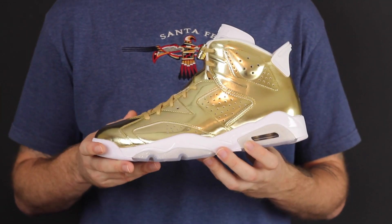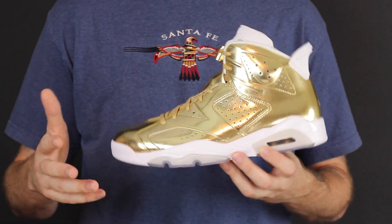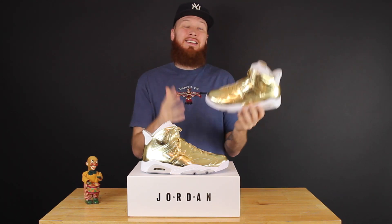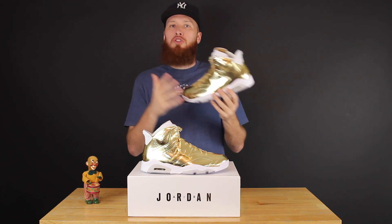The thing is, sneakers have gotten so expensive — $250, that's a lot of money. Are they worth it? I really don't know. Even the $190 price tag on the normal retros is a lot of money, but it does seem a little more justifiable and easier to stomach when they put a little more into it, and you can see they put more effort into them.